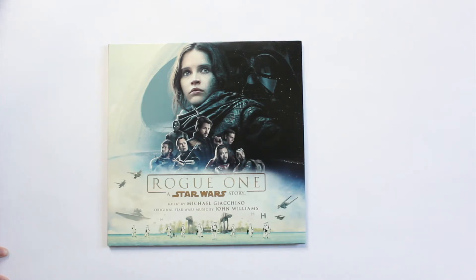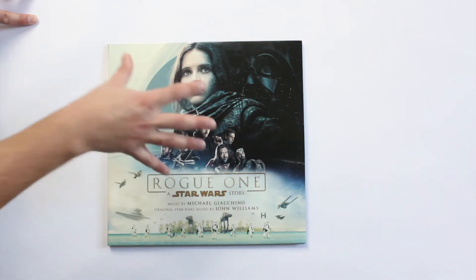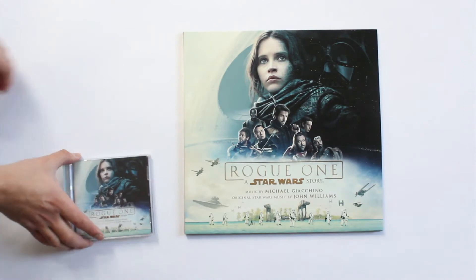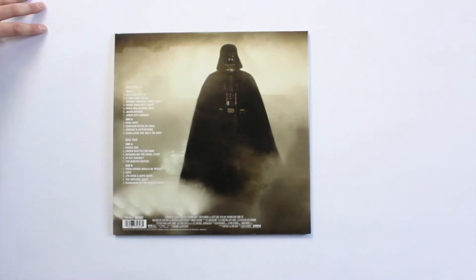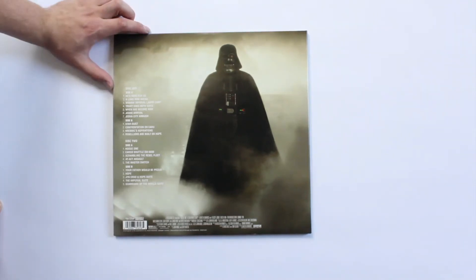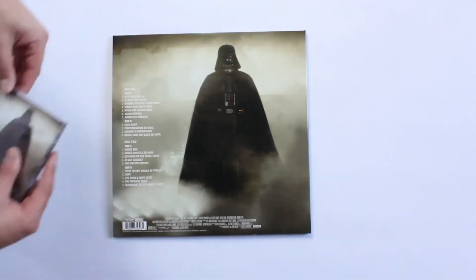Music by Michael Giacchino with original Star Wars music by John Williams. I absolutely love the cover art on this one — it's the film's main poster. I was kind of disappointed the Blu-ray didn't use this as the main cover. If we flip this over to the back, it's sort of a boring picture. I love that we've got Darth Vader on here, but I really think they could have picked a better picture — it almost looks like a direct frame grab from the film dropped in there.